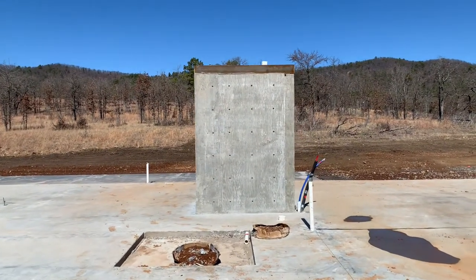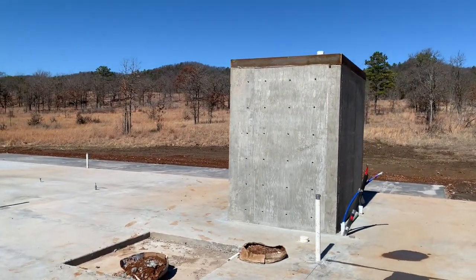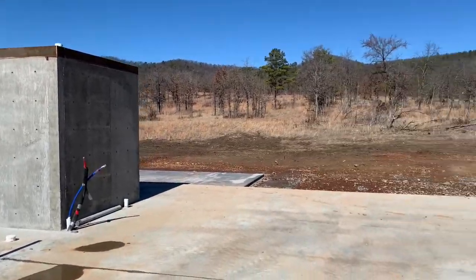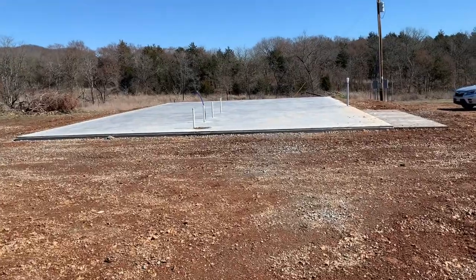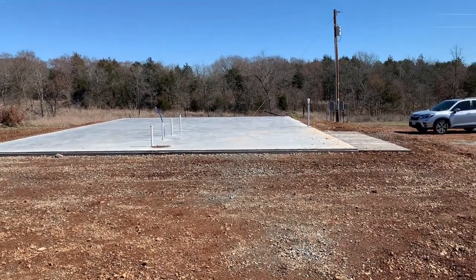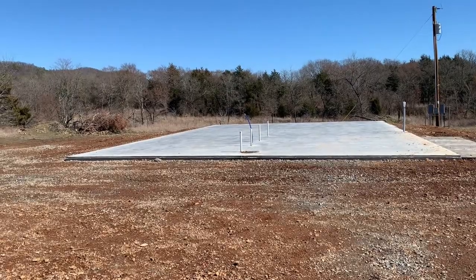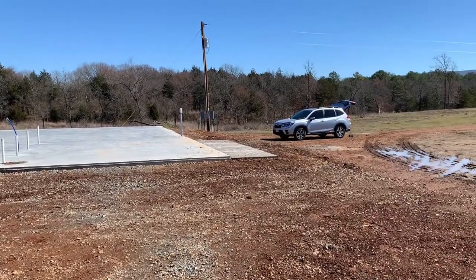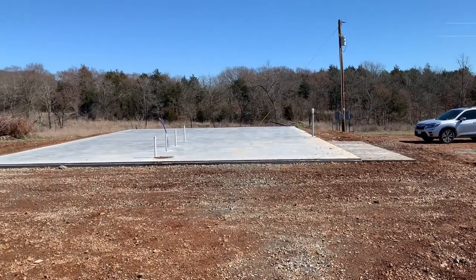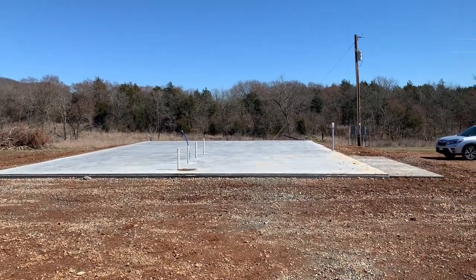It's got a steel FEMA-rated storm, hurricane, and tornado door — the door's not on yet but the frame is. The shop pad, slab, plumbing, and front porch came to about $20,000 total: roughly $18,000 for the slab, about $2,000 for the plumbing in the shop, and another $2,000 for the concrete front porch overhang.